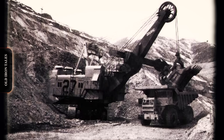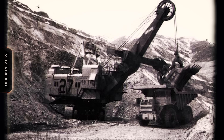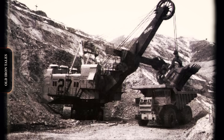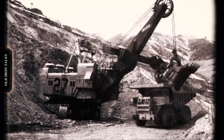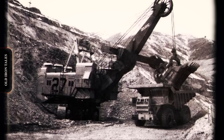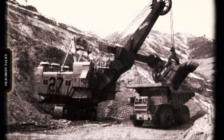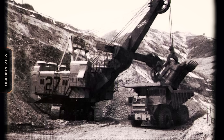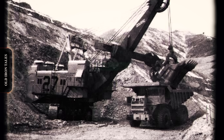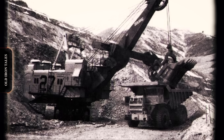These trucks, numbered 201 through 206, could haul 65 tons of waste material and represented the cutting edge of mechanical drive technology. By 1970, the KW prefix was dropped and KW Dart Truck Company became simply the Dart Truck Company division of PACCAR. Products during this period included heavy dump trucks with payloads up to 150 tons, powered by Caterpillar, Detroit Diesel and Cummins engines.